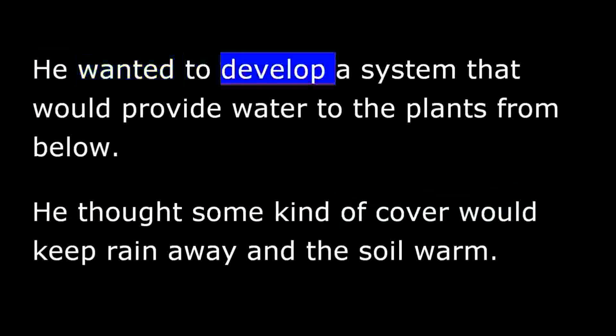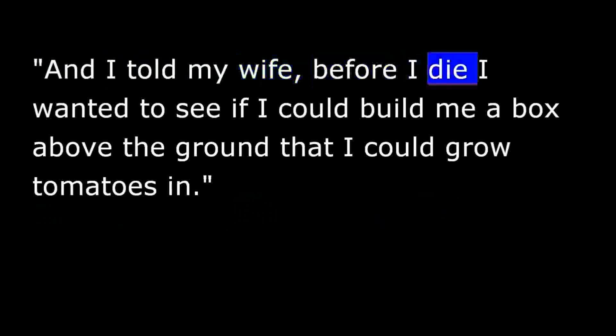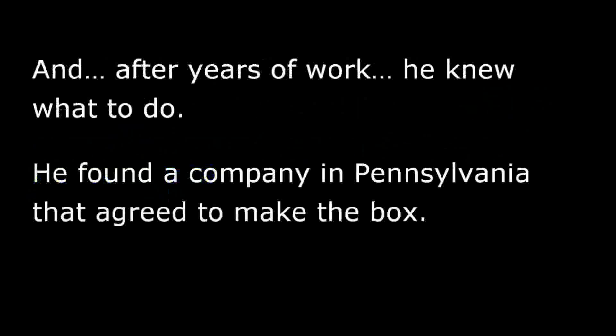He wanted to develop a system that would provide water to the plants from below. He thought some kind of cover would keep rain away and the soil warm. He wanted the plants to be grown in a box that would take up little space. He became obsessed with the idea and thought about it day and night. He told his wife that before he died, he wanted to see if he could build a box above the ground.